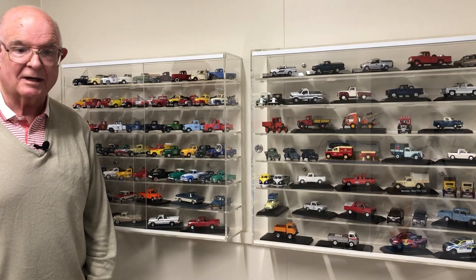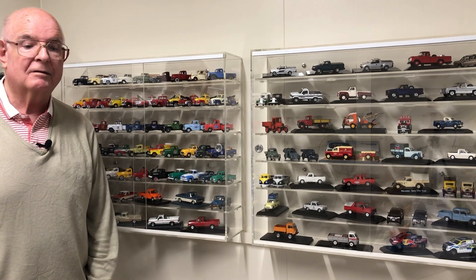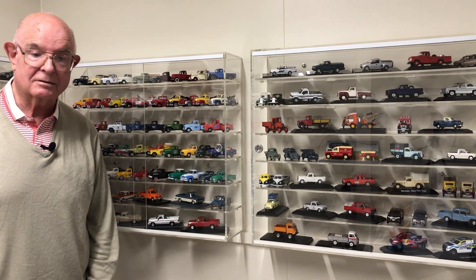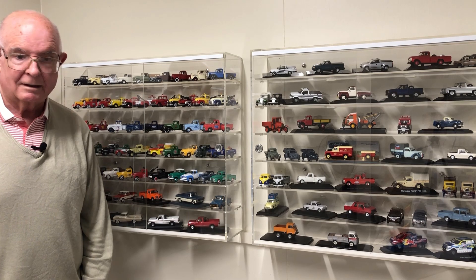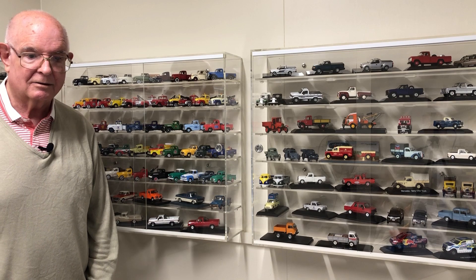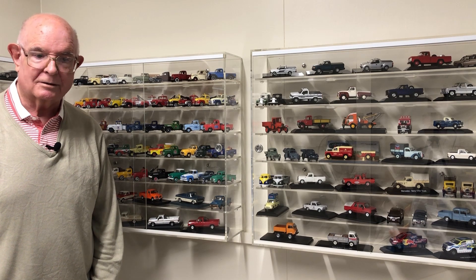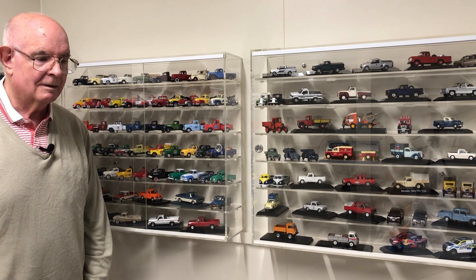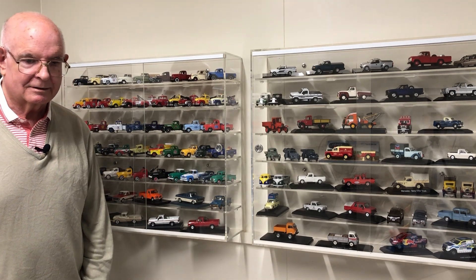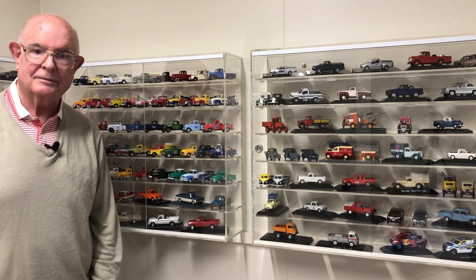Hi everyone, my name is Ray McKenzie and this is Raymax 143. From time to time I will be doing a short video on various themes and makes and models from my collection. This includes many diecast and resin models. Today we will be looking at, yes you guessed it, pickup trucks. So here we go. I'll take a few models from my collection, my favorite ones, and we'll examine them in more detail. This is not a long video so stay with me and we'll take a look.